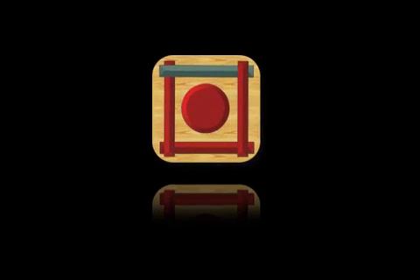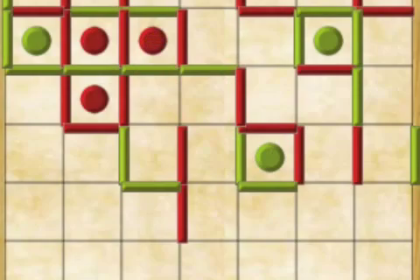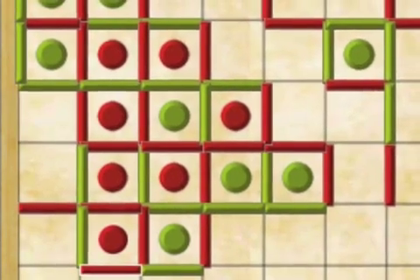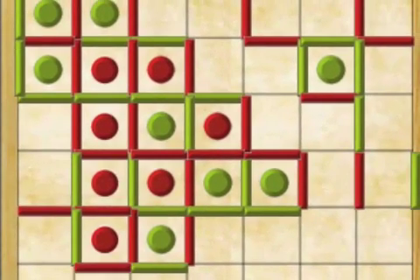Buenaventura LLC announces Outline Squares and Row 2.3 for iOS. In this two-player board game that features two games in one — a row game and dots and boxes — players compete to be the first to get an unbroken row of four or more squares.